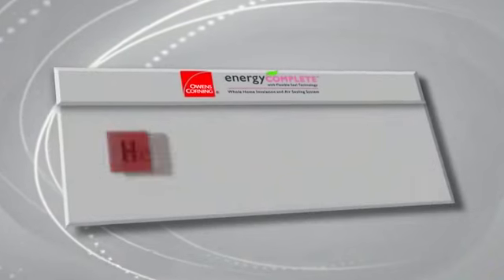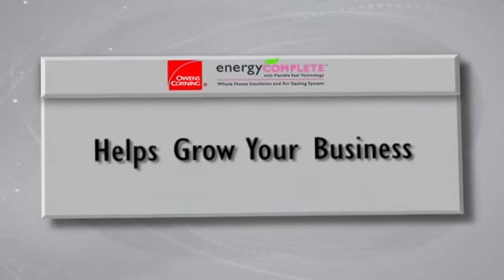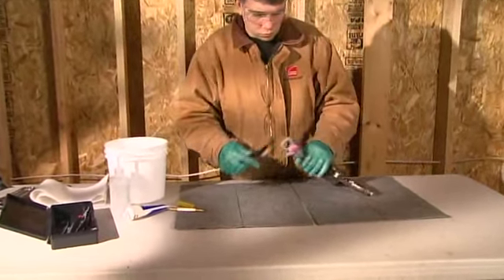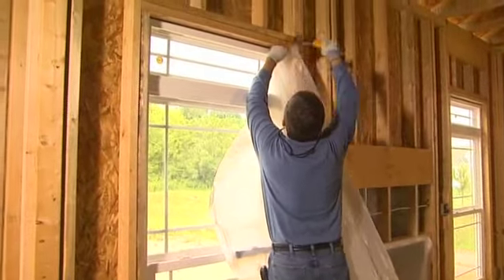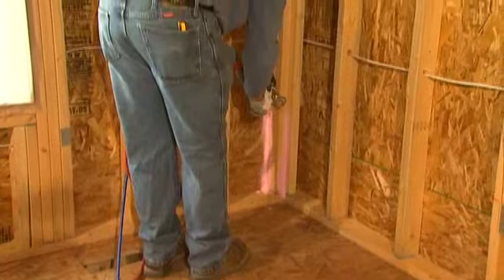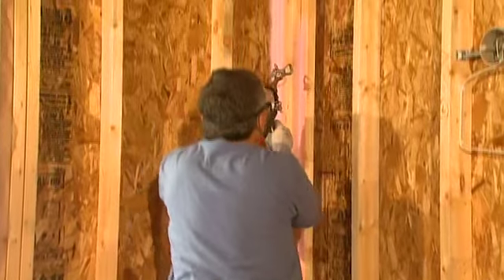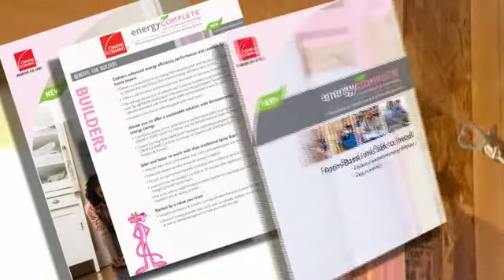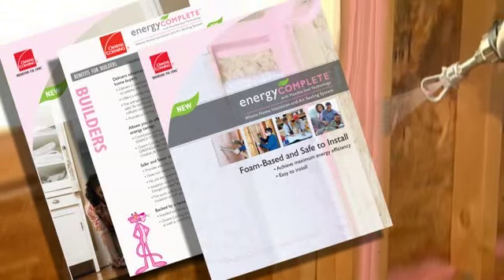There is no greater advantage of using the Energy Complete System than to allow you to dramatically grow your business. And in this tough economy, that is no small task. By becoming a certified Energy Complete System professional, you can offer home buyers a safe to install, affordable solution that will meet the needs of even the most energy and environmentally conscious of consumers. This system is offered exclusively through Owens Corning and is enhanced by added training, marketing and promotional benefits that promise to grow your business.